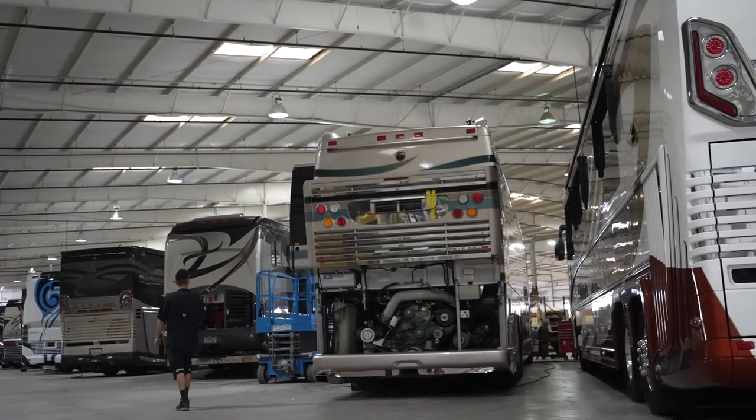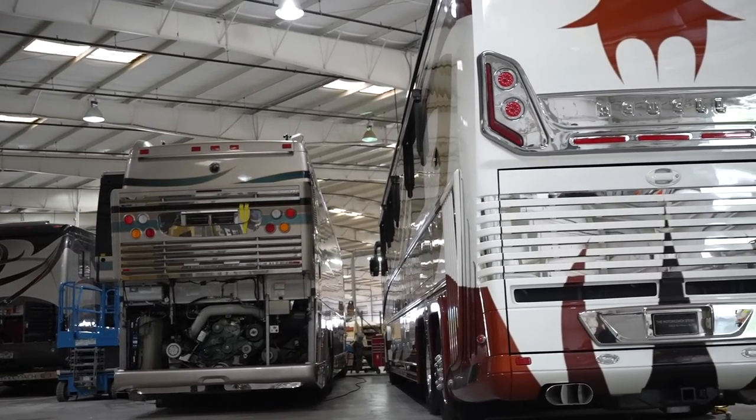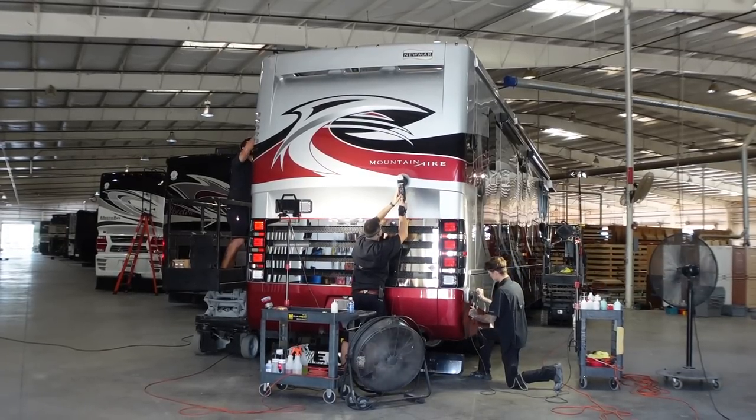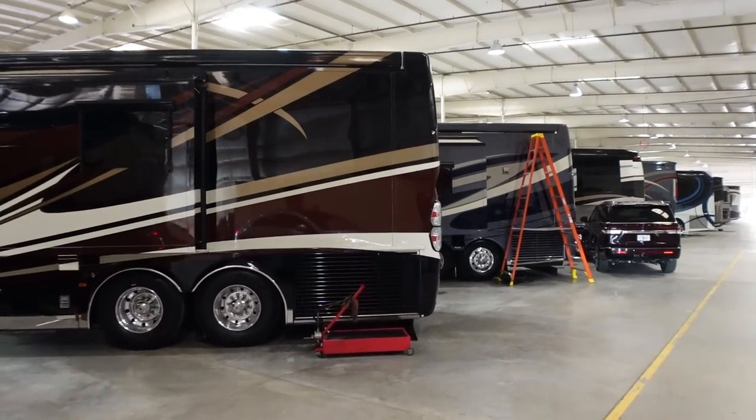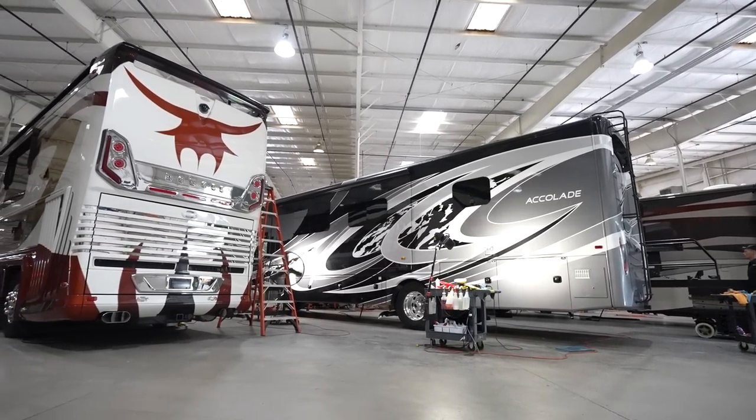Absolutely. We've got plenty of room. We've expanded where everybody's in the new facility. We have more management staff, more technicians, and more available appointments than anybody. Call the service line at 941-896-4819. Ask for John or Crystal - they'll assist you in finding an appointment date. We'll take care of whatever repairs you have. Lots of available service appointments, so call us.